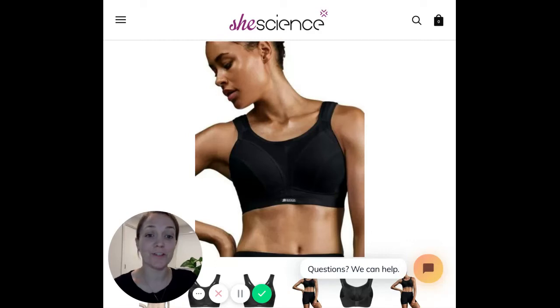Hi ladies, I just wanted to share some words of wisdom about this style, the Active D Plus Classic, which has always been one of our best-selling bras in store for that D to H cup category.